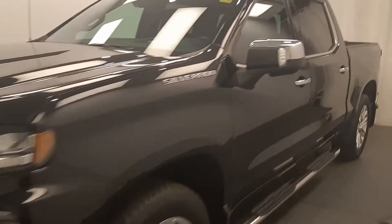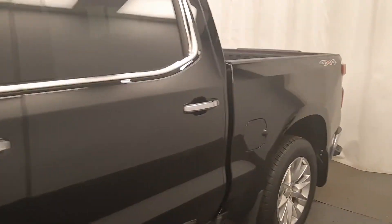Reviewing stock number 231611 on a 2019 Chevy 1500, and our exterior color is black. Find this vehicle at Davis GMC.